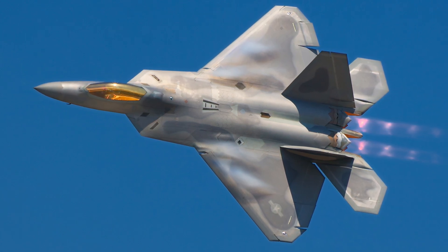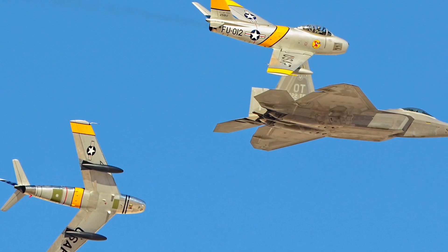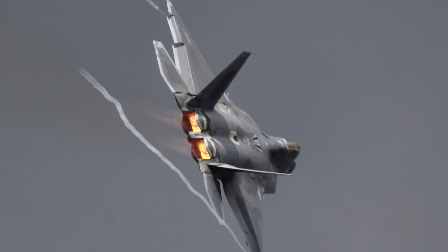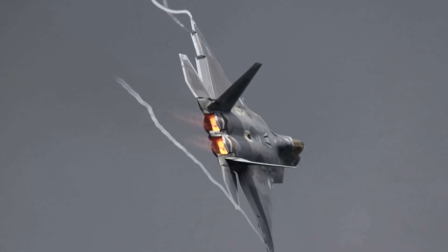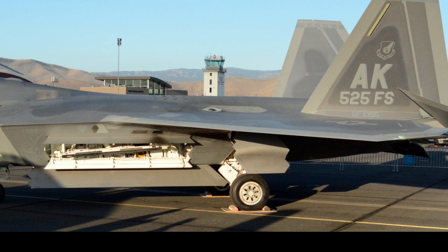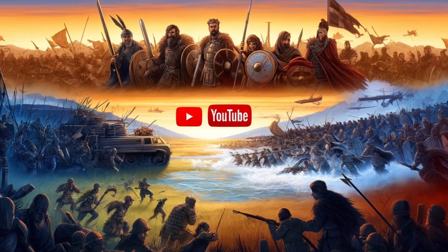The future of the F-22 lies in its ongoing upgrades and its role in paving the way for next-generation fighters. The USAF has continuously worked on improving the F-22's sensors, communication systems, and weapons integration to ensure it remains relevant in an ever-changing threat environment, keeping it capable of countering emerging threats until the NGAD fighter is ready to take over. In conclusion, the F-22 Raptor is more than just a fighter jet — it's a symbol of technological advancement and air superiority. Its combination of stealth, speed, and advanced avionics makes it a versatile and formidable tool, and as it continues to serve alongside newer platforms like the F-35, the F-22 will remain a key player in the U.S. military's strategy for years to come.